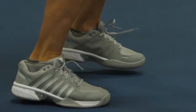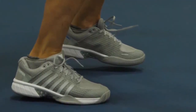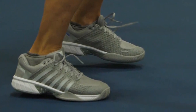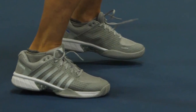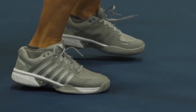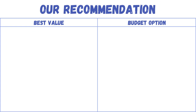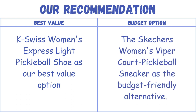Why it's great: the K-Swiss Women's Express Light Pickleball Shoe excels in providing a holistic solution to the dynamic needs of pickleball players. With its combination of lightweight agility, enduring materials, and innovative features aimed at heat management and durability, the Express Light is a standout performer on the court. Our recommendation: the K-Swiss Women's Express Light Pickleball Shoe is our best value option, with the Skechers Women's Viper Court Pickleball Sneaker as the budget-friendly alternative.